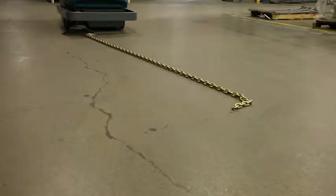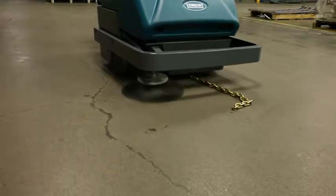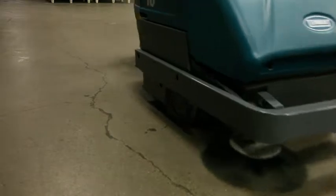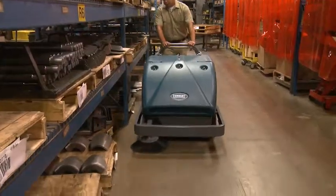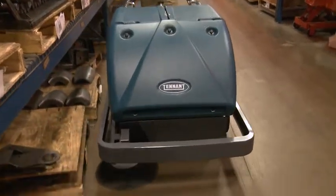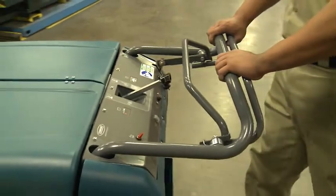From general warehouse sweeping to heavy industrial applications, the unique design of the floating hopper means you can handle a large variety of debris. Two powerful, fume-free batteries ensure safe operation. The wraparound bumper protects the sweeper and your facility from damage. Variable forward and reverse motions provide easy maneuverability.